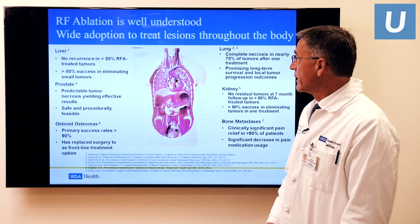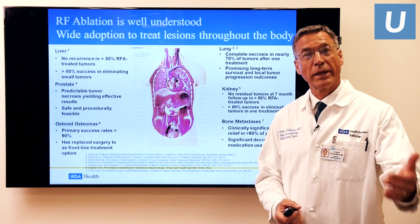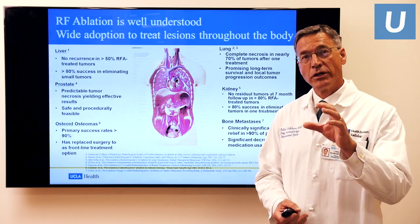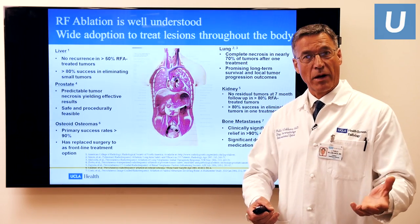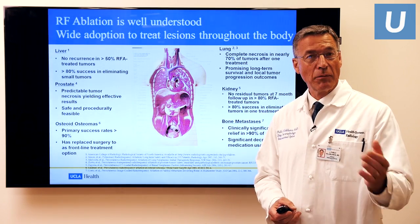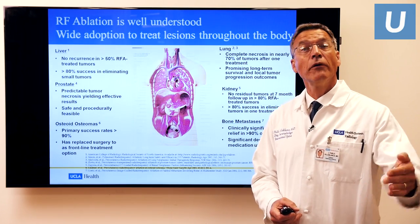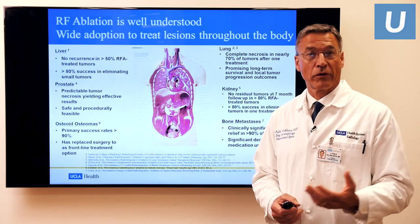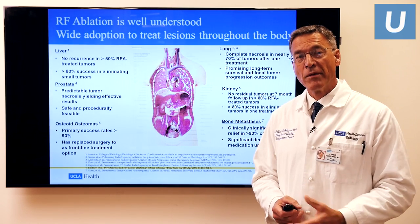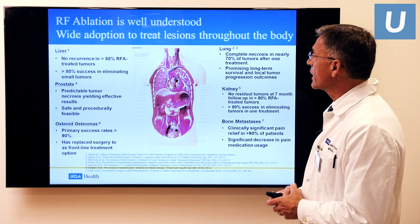Most standard therapy for tumors that have spread to the spine is radiation therapy — external beam radiotherapy, sometimes stereotactic radiosurgery, which is focused radiation to specific lesions — and then chemotherapy. But a number of patients simply don't respond to these treatments. Some patients have tumors that are known to be unresponsive from the start — for example, some sarcomas don't respond well to chemotherapy or radiation therapy. This is a type of patient we think we have something to offer with radiofrequency ablation.